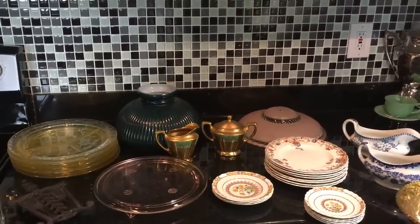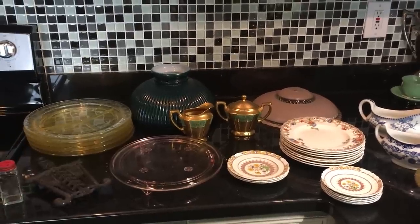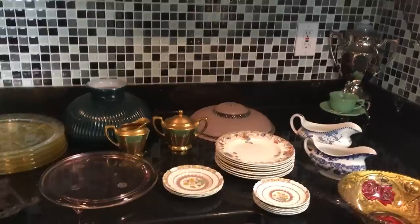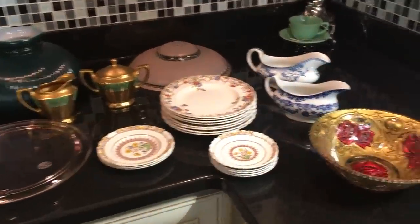Hi everyone, I'm Scott from the Old Curiosity Shop and I'm back two days in a row with another small kitchen counter thrift haul. Look what I've got — we've got depression glass, Spode English transferware, and some lampshades. Let's go see.